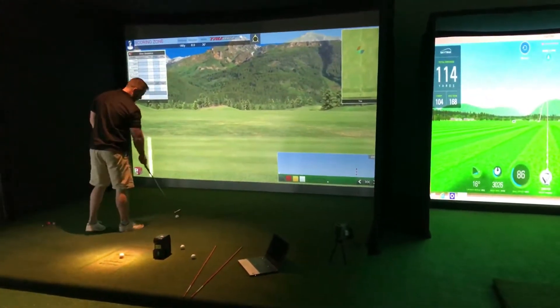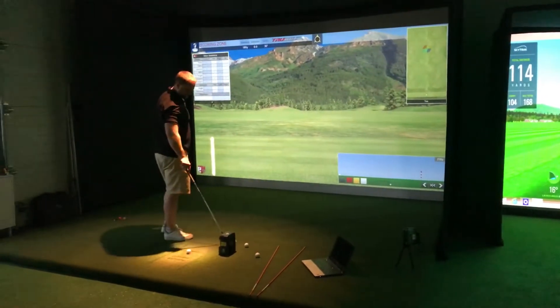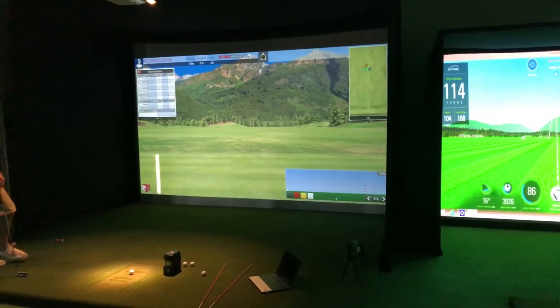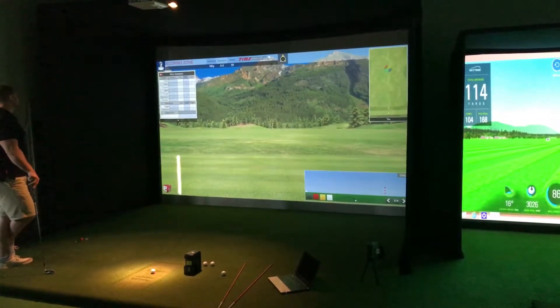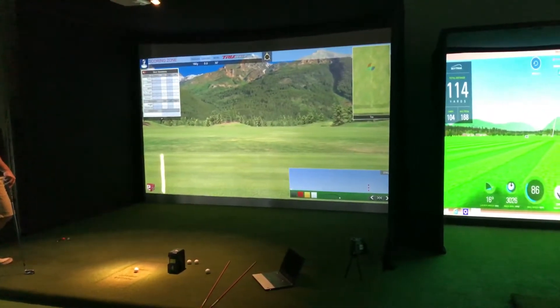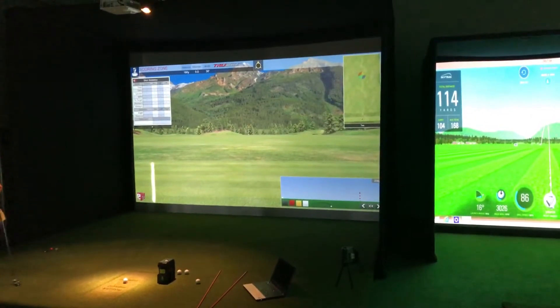Hi guys, it's Steve at Golf Tech Systems. We are at the MK Demo Center and one of the questions we get asked a lot is the accuracy of the systems. At Milton Keynes Demo Center, we do a lot of testing here to compare the systems so our customers know exactly what they're getting.